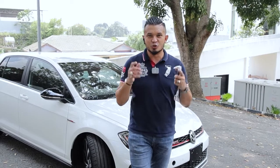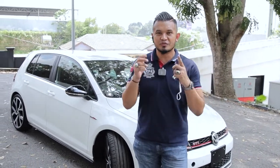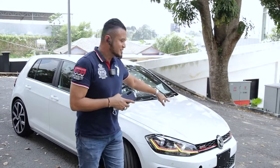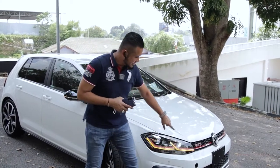Assalamualaikum, saya sihat guys. Saya Asha Zulkifik kat sini. Macam biasa, kat belakang saya ada satu Volkswagen Golf GTI 2.0 Performance tahun 2017. Yang ni adalah Japan spec, boleh nampak kat belakang warna putih. Unit Japan spec, semua nampak ada Xenolite. Ni adalah GTI Performance, full spec juga.